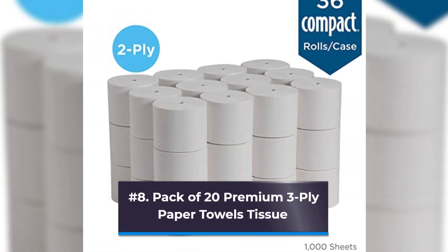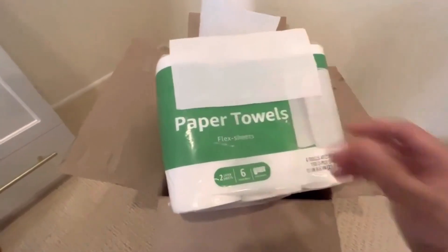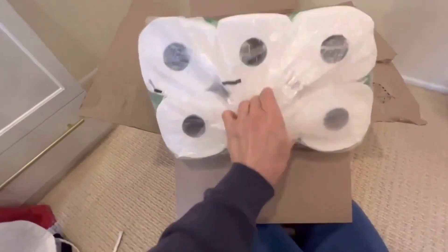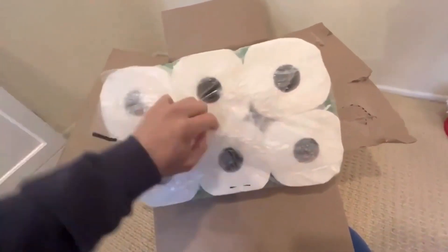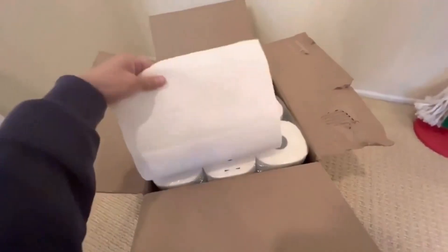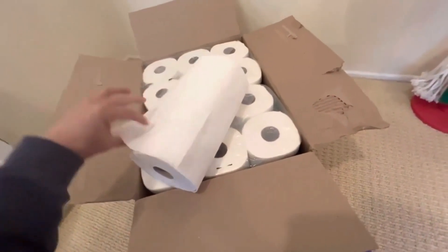Number 8: Pack of 20 Premium 3-Ply Paper Towels Tissue. White toilet paper is smooth and soft, delivering 3 silky layers of comfort for a luxurious and clean feeling. It is a premium brand that is sturdy, soft, and absorbent, giving you the ideal balance of strength and tenderness. They are simple to use and fit into regular hand towel dispensers, improving hygiene. Ecologically sound recycled tissue is safe for use in septic and standard sewer systems.